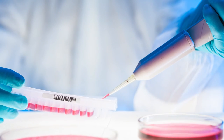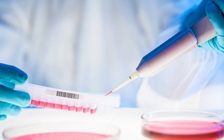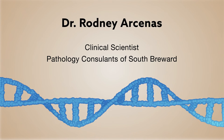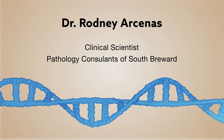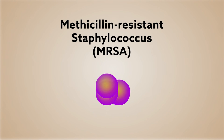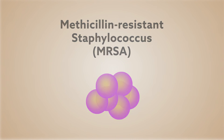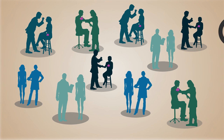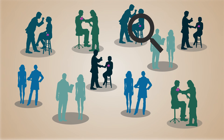The power of molecular diagnostics extends beyond cancer monitoring and detection. Dr. Rodney Arsenis, Clinical Scientist at Pathology Consultants of South Broward, explains how molecular diagnostics can be used to manage healthcare-associated infections, such as methicillin-resistant Staphylococcus aureus, or MRSA. The identification of patients with MRSA is crucial to limiting the transmission of infection through healthcare workers. Dr. Arsenis describes how molecular diagnostics has helped establish an active MRSA surveillance program in a large community healthcare system.